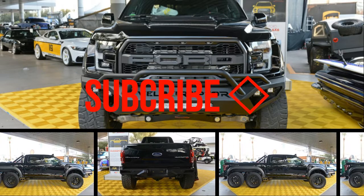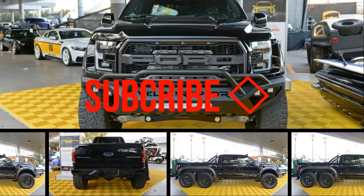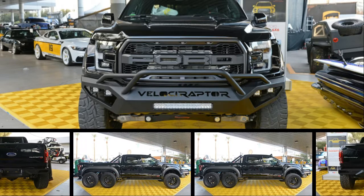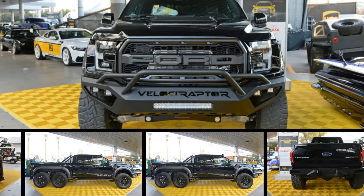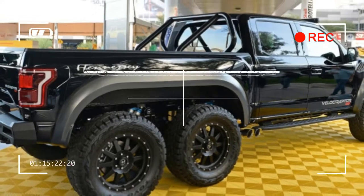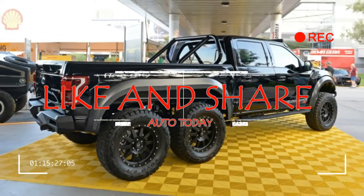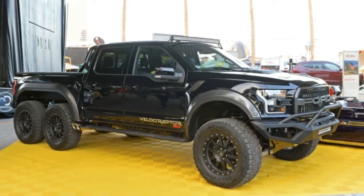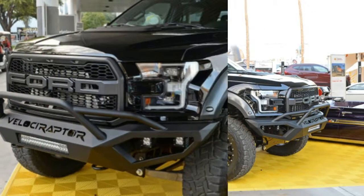Here's a souped-up pickup truck concept for off-road enthusiasts with an extra $295,000 lying around: the Velociraptor 6x6, a conversion available for the 2017 and 2018 Ford Raptor F-150 that Hennessey will bring to the SEMA aftermarket show, which starts tomorrow in Las Vegas.